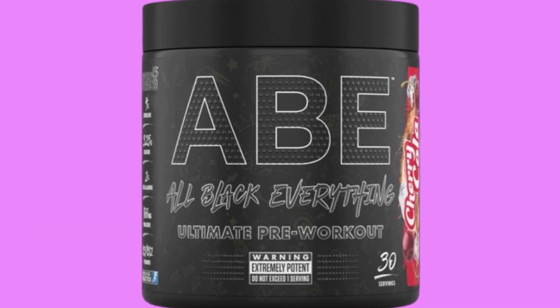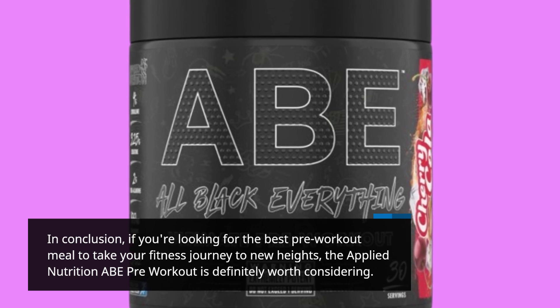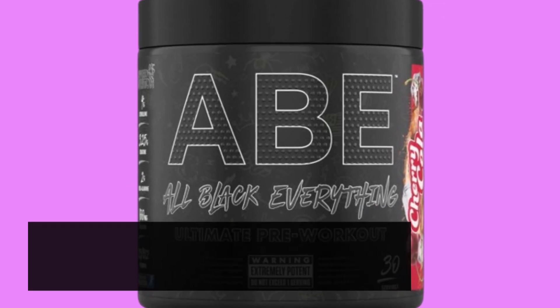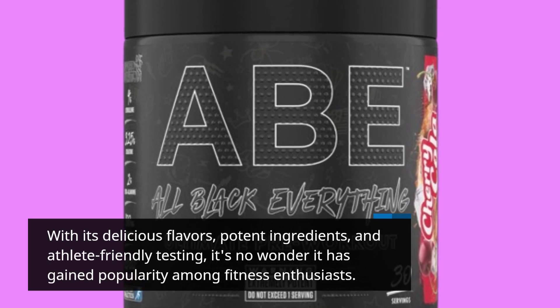In conclusion, if you're looking for the best pre-workout to take your fitness journey to new heights, the Applied Nutrition ABE Pre-Workout is definitely worth considering. With its delicious flavors, potent ingredients, and athlete-friendly testing, it's no wonder it has gained popularity among fitness enthusiasts.